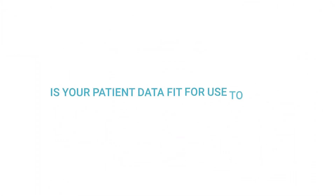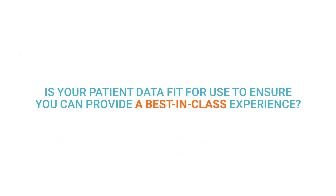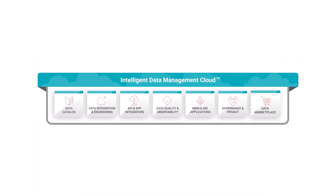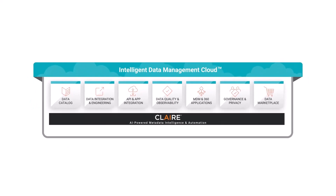Is your patient data fit for use to ensure you can provide a best-in-class experience? If not, the Informatica Intelligent Data Management Cloud for Healthcare can help.